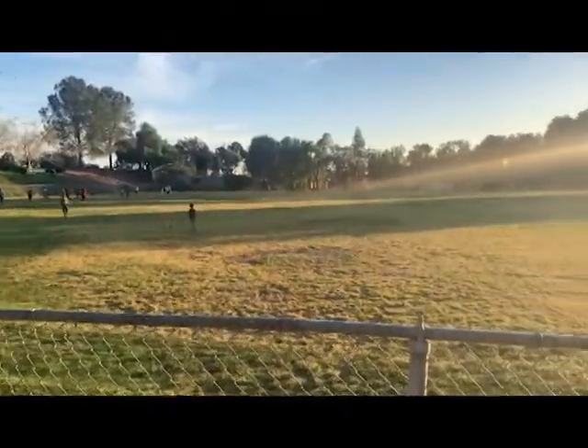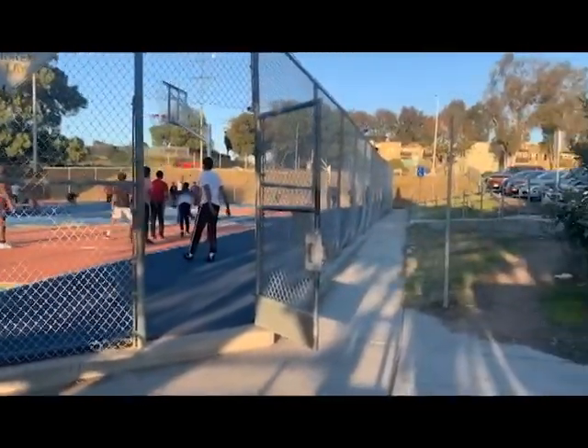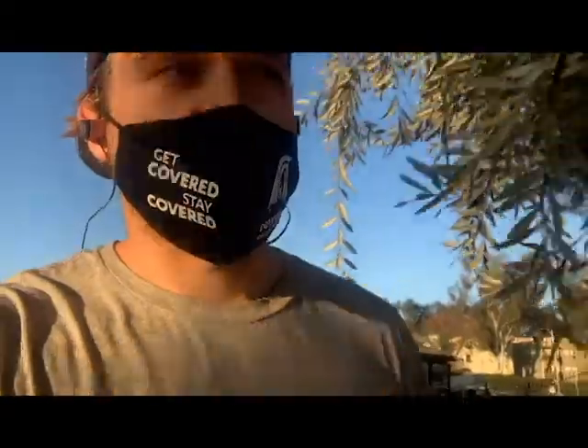More than likely going to be used for soccer. There's super dope commissioned art, people playing basketball — nice shot — and right here there's a youth building. This place does everything, I swear.